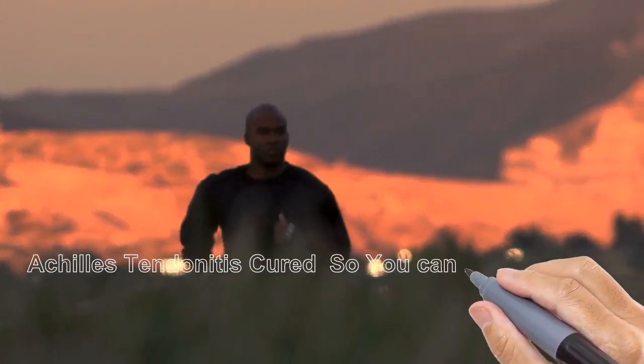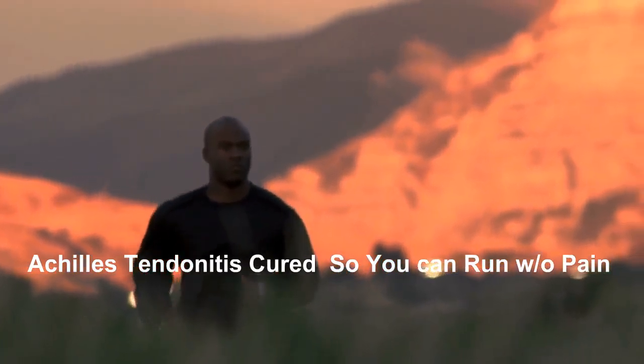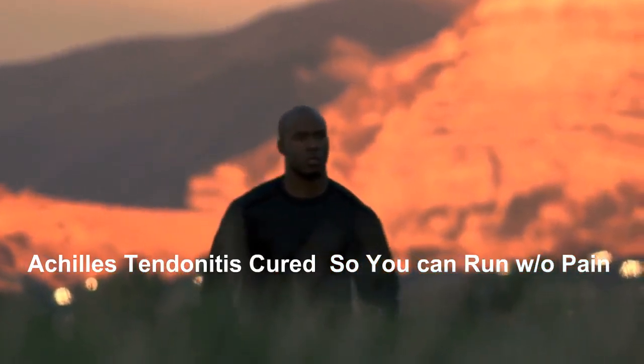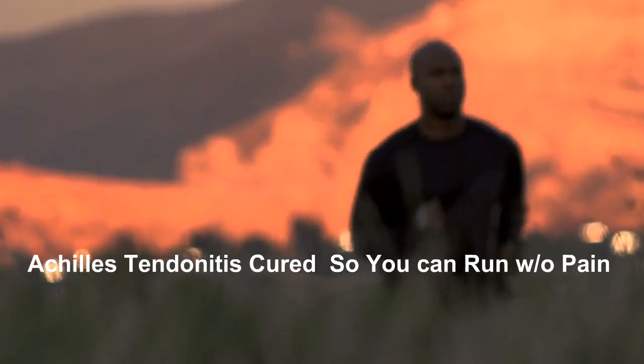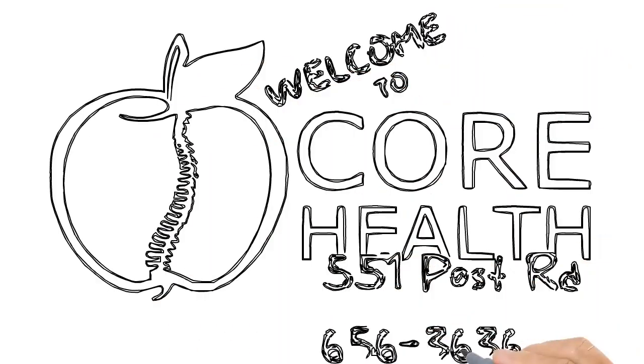Are you suffering from Achilles tendonitis pain? Is it stopping you from running? Well, it doesn't have to anymore. There are some new treatments that when combined provide effective relief for the pain associated with Achilles tendonitis.